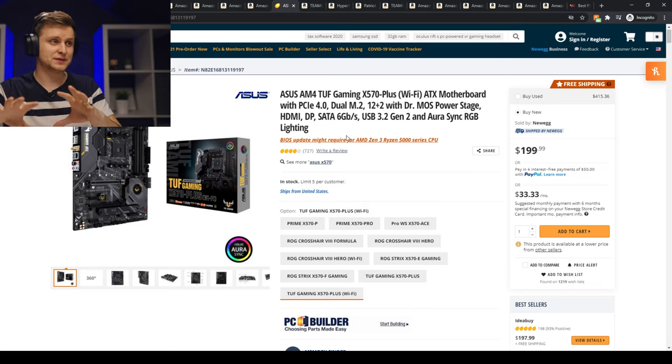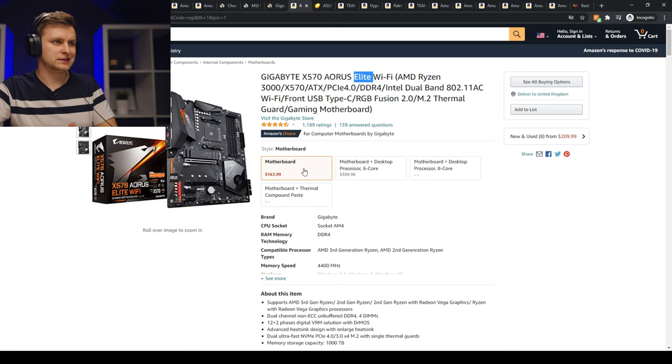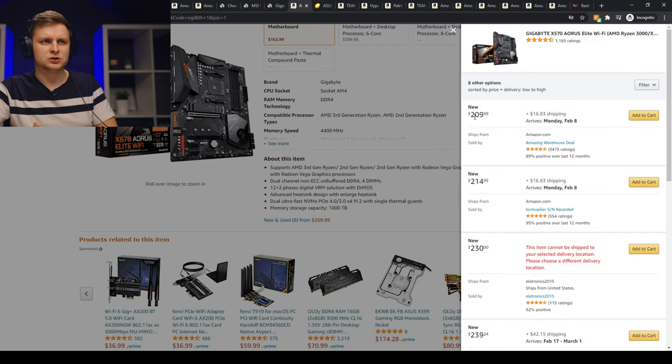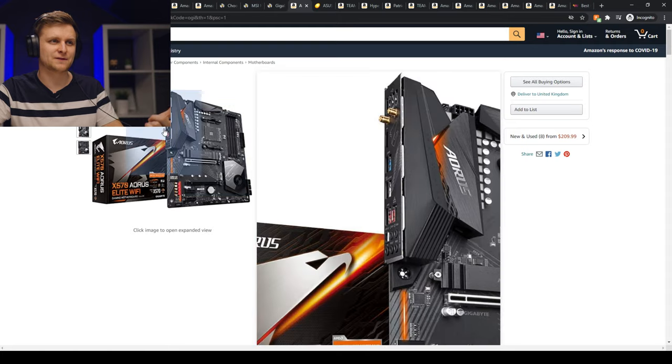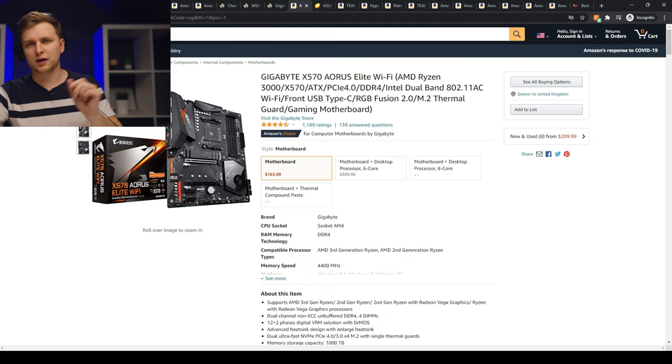The only downside of the Asus TUF X570 is it doesn't have a USB-C header for the case front panel. If you want Wi-Fi and USB-C, I'd recommend the Gigabyte Aorus Elite Wi-Fi at around $209 — spending roughly $20 extra but gaining that front USB-C port. An X570 motherboard also benefits your future upgrades: if you later want to upgrade your CPU, RAM, graphics card, or add another SSD, you won't need to replace the motherboard as well. That $20 extra is absolutely worth it.